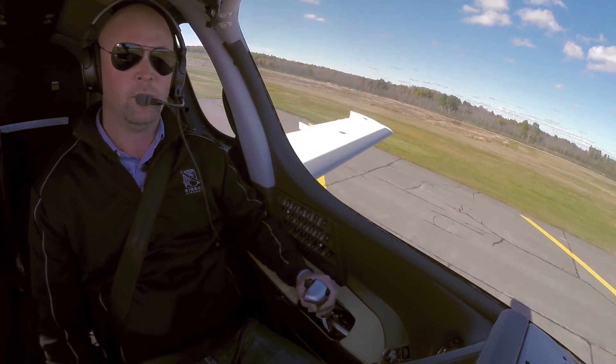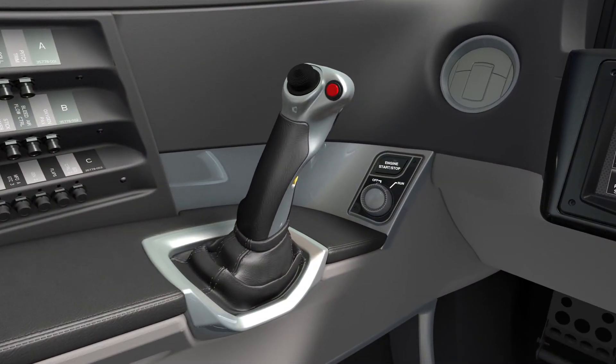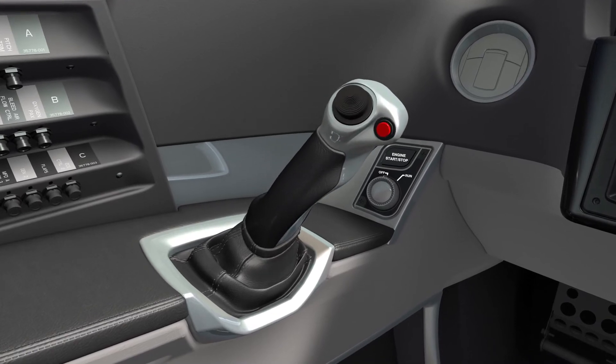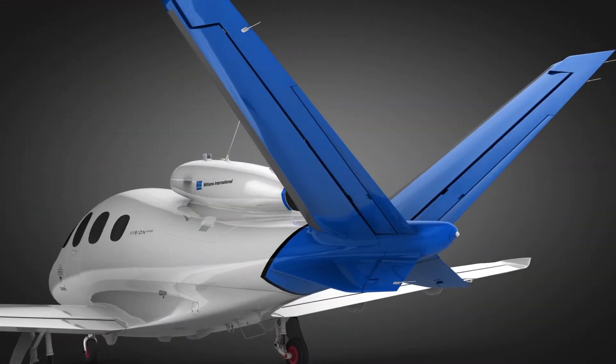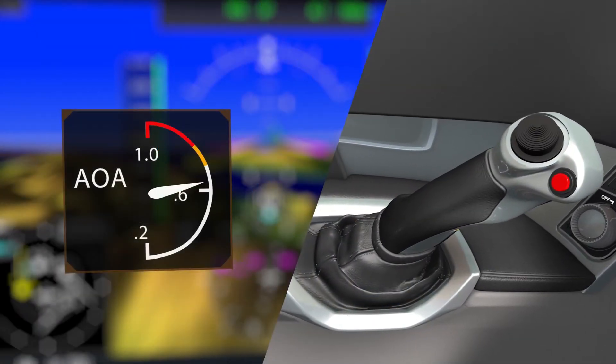Do you feel like an expert on the Cirrus Vision primary flight controls? I hope so, because this lesson is at an end. We covered flight control components, design, and operation with special emphasis on the rudder vader system. You also learned about the stall prevention equipment in your aircraft.